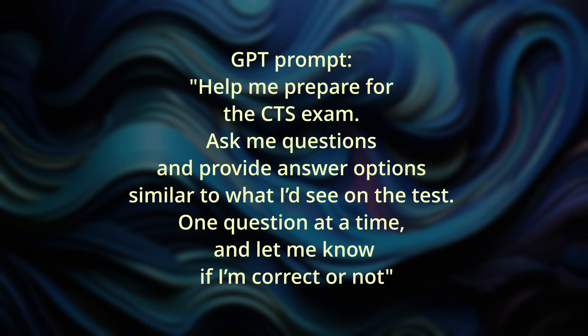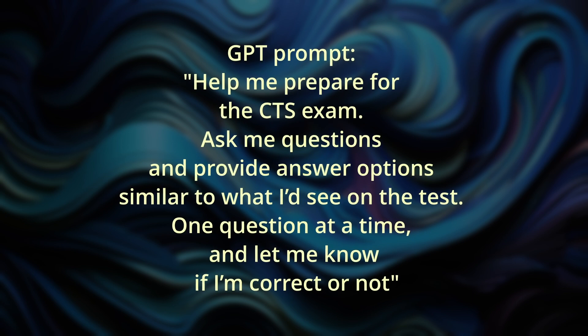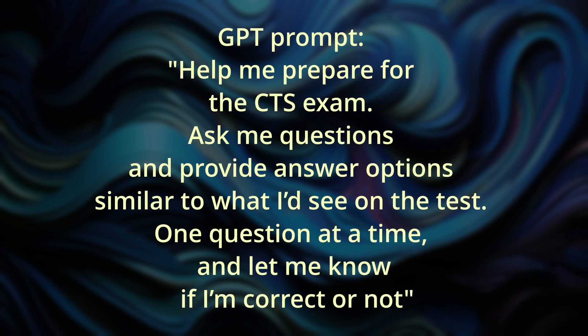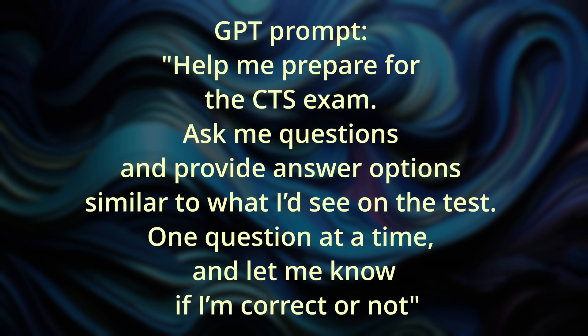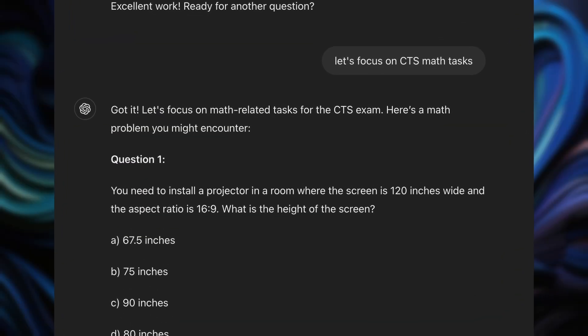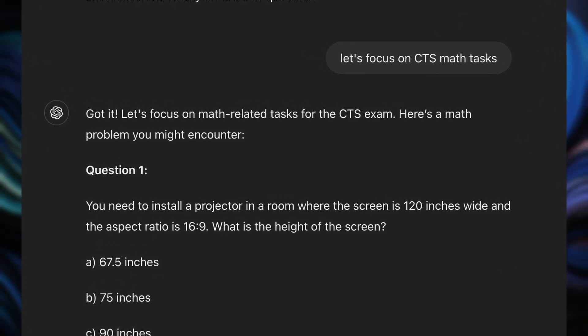Here's a prompt: 'Help me prepare for the Certified Technology Specialist exam. Ask me questions and provide answer options similar to what I'd see on the test. One question at a time, and let me know if I'm correct or not.' This approach covers a broad range of questions, helping you see where you need to focus. If you're looking to drill down into specific chapters, you can ask for more specific questions — anything from network protocols to aspect ratio calculations or architectural abbreviations and so on.